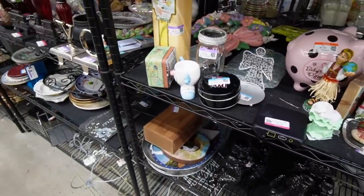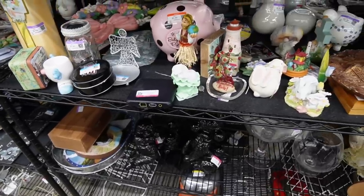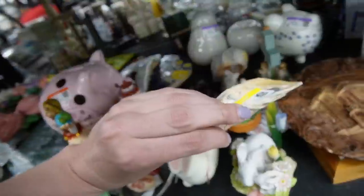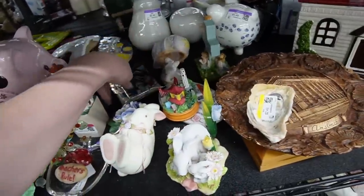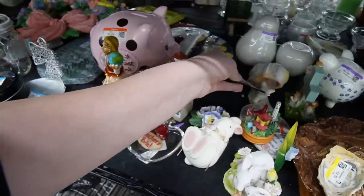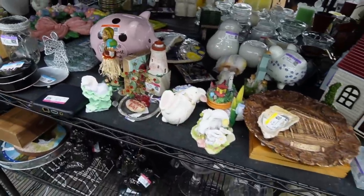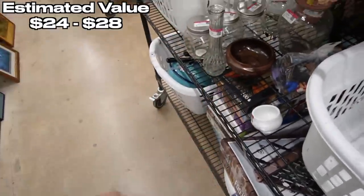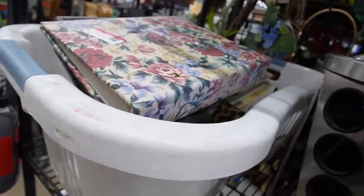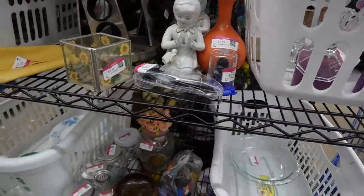I am browsing back through the figurines, making sure I didn't miss anything — I did go through here kind of quickly. We've got an oyster shell for $2.50. I just got permission to peek through the cart. I'm going to grab a few things and check out the other cart — looks like there's some goodies over there as well.